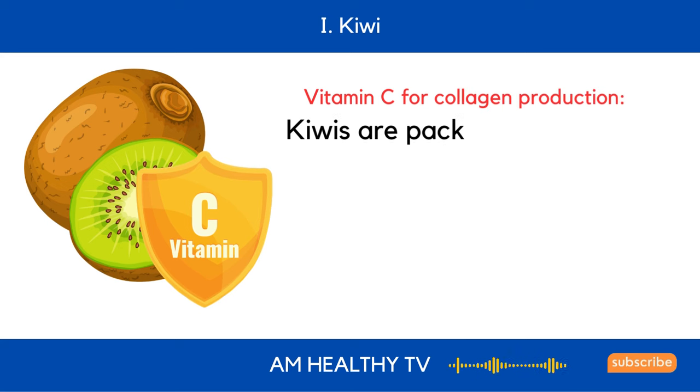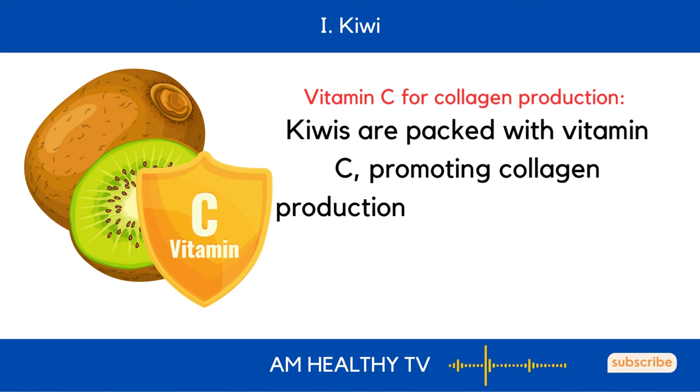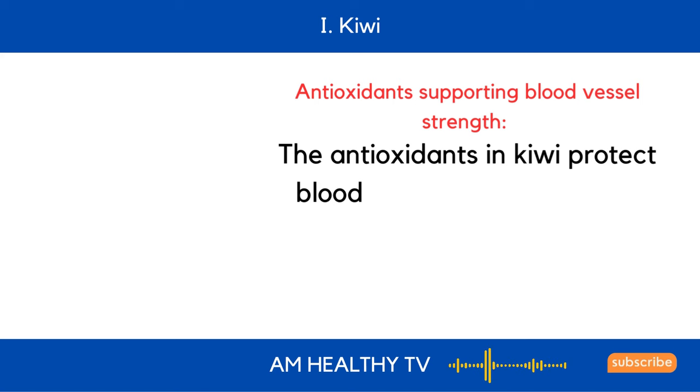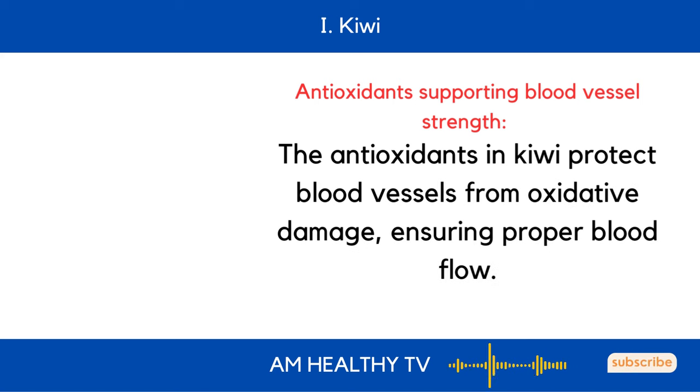I. Kiwi: Kiwis are packed with vitamin C, promoting collagen production for solid and flexible blood vessels. The antioxidants in kiwi also protect blood vessels from oxidative damage, ensuring proper blood flow.